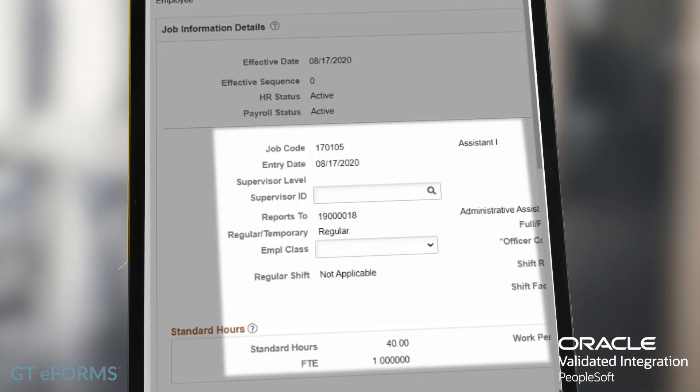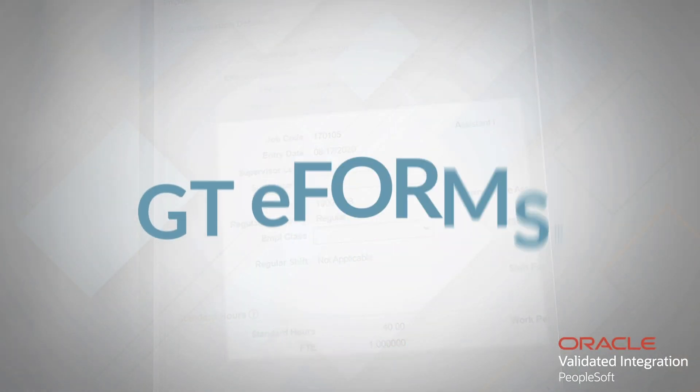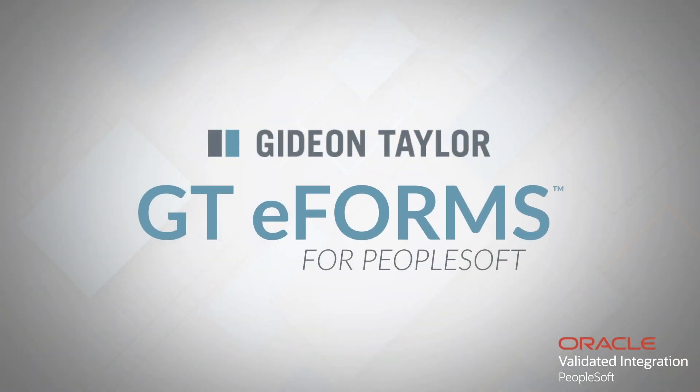And when everyone has approved, the form can automatically update delivered PeopleSoft pages and other target systems. With GTE Forms for PeopleSoft, getting ahead of change has never been easier.